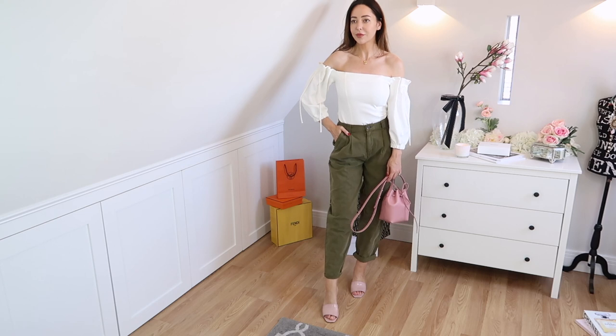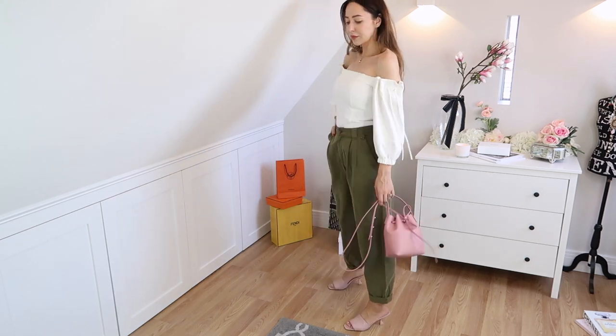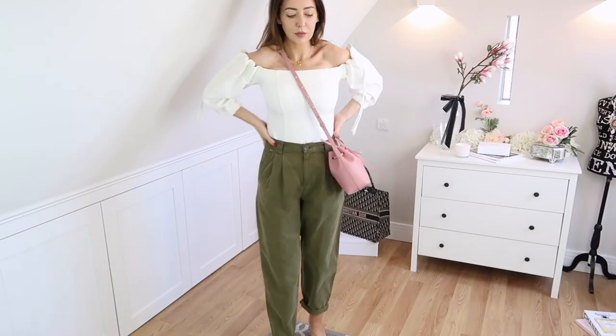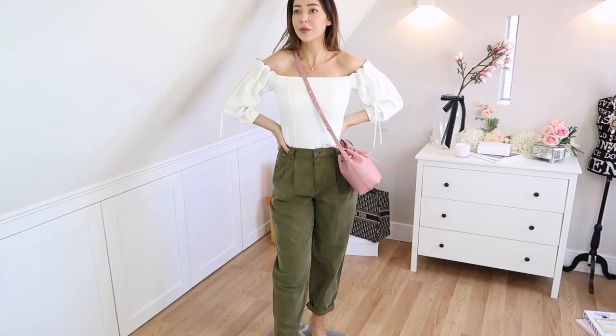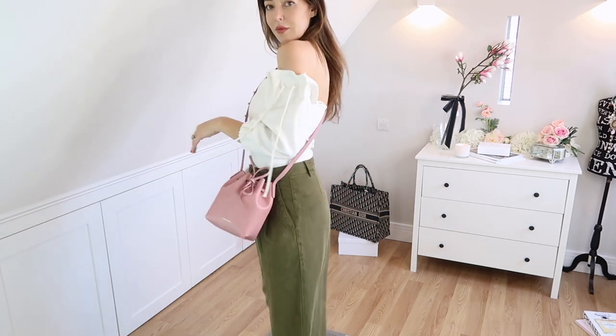The trousers I'm wearing here look absolutely no different to my old ones — just the material texture is different. They're a pair I wear a lot in summer because they're loose fit, but I like how they're high-waisted and quite tight on the waist. I wanted another pair for when the others are at the dry cleaners, and these turned up very similar — and they're machine washable, so it's perfect.